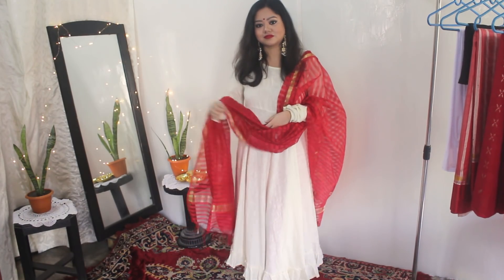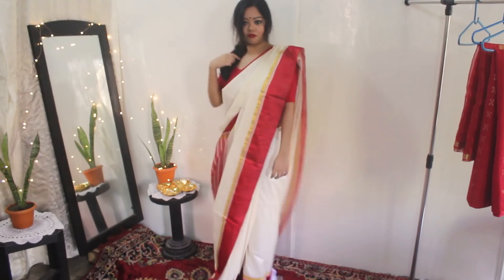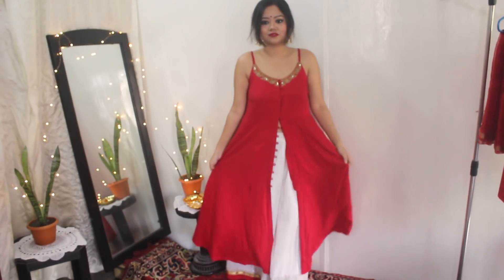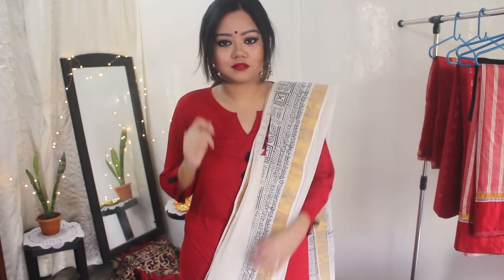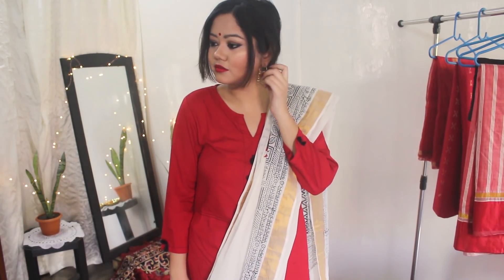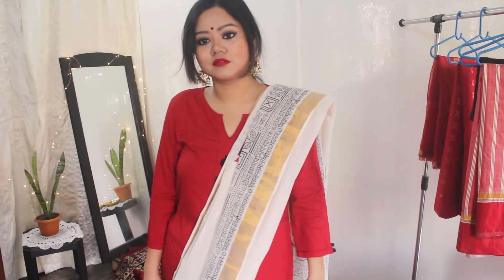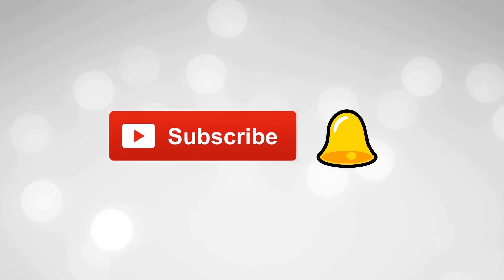Hi guys, welcome back to my channel. My name is Ankita. In this video I'm going to share four outfit ideas for Poyla Boishak, which is Bengali New Year. I have kept all the looks very traditional and all of them are in a combination of white and red — the classic Bengali colors. So without any further ado, let's get started.